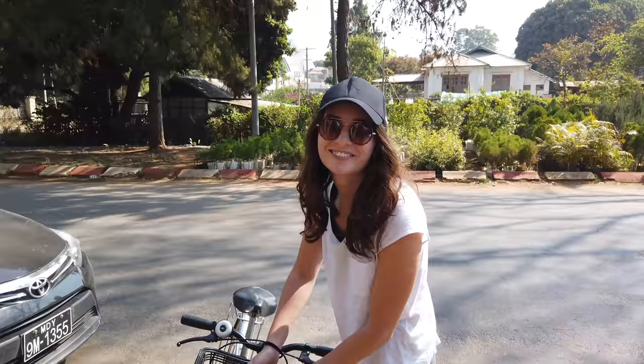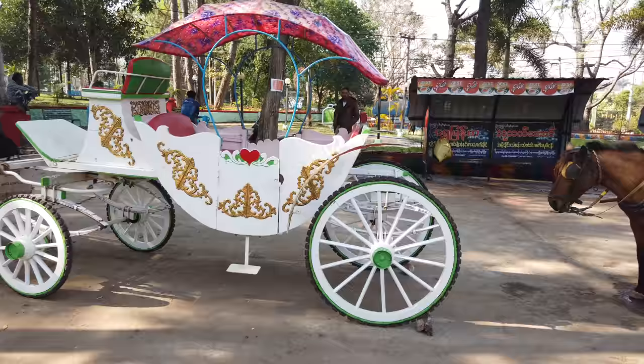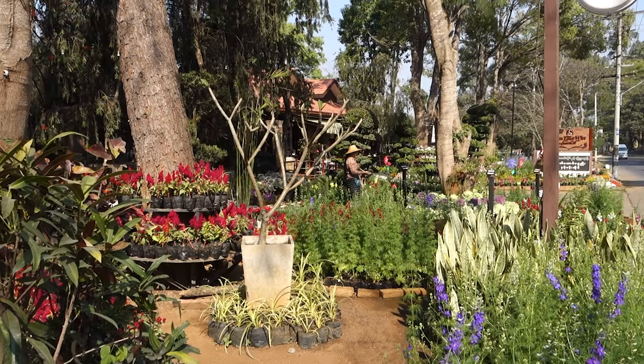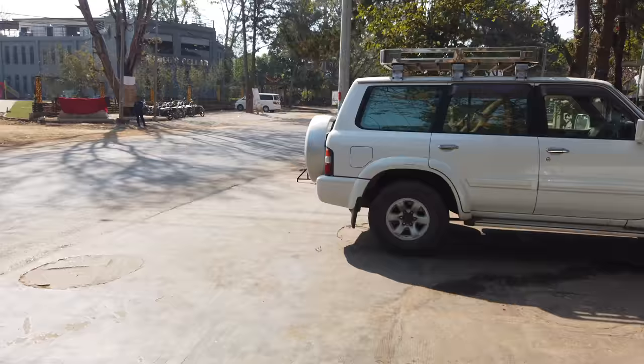How are you liking the bike ride so far? It's good — we're stopping like every five minutes because we've seen stage coaches with horses and these beautiful flower gardens that make the whole street smell like perfume. It's a pretty ride. I'm happy that it's in the shade and the road's nice. The road is like one of the best roads in Myanmar.